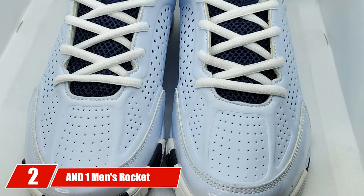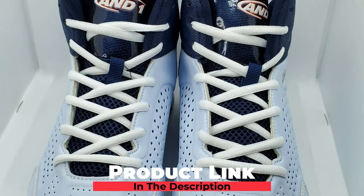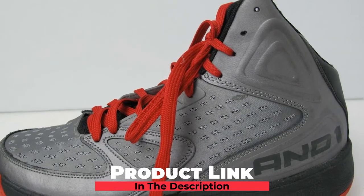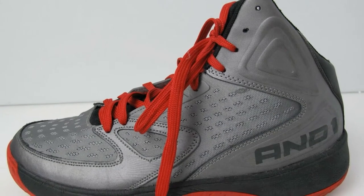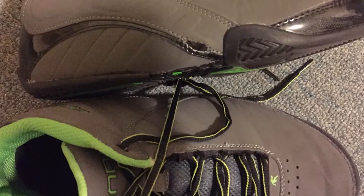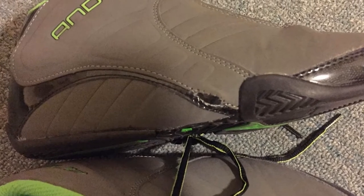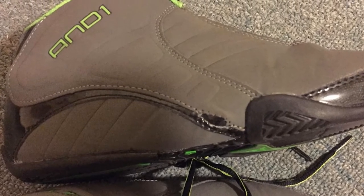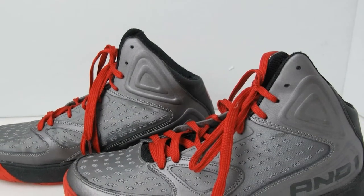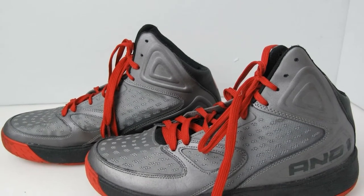At number two, we have the N1 Men's Rocket 3.0 Mid Basketball Shoe. This pair of shoes will take your basketball to new levels in terms of durability and support. It features high-quality synthetic upper and superior mesh tongue for breathability and longevity. Your feet need to feel comfortable while you play, so this pair comes with a midsole and sock liner to improve cushioning and ideal fit. For maximum stability and grip, the shoe features a multi-directional herringbone top-grade rubber sole.